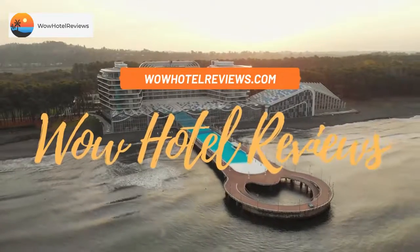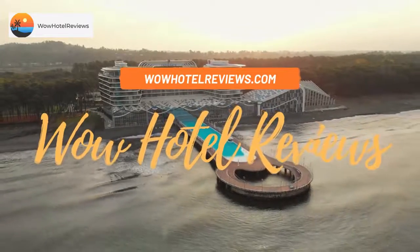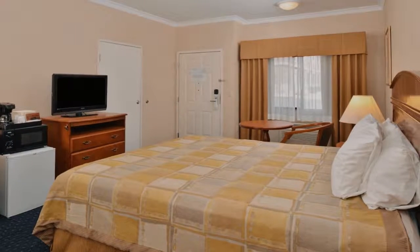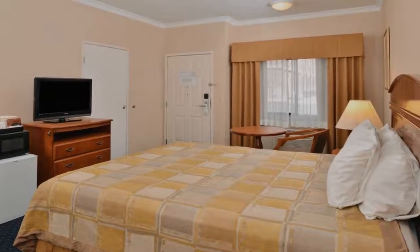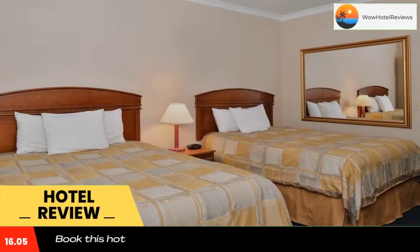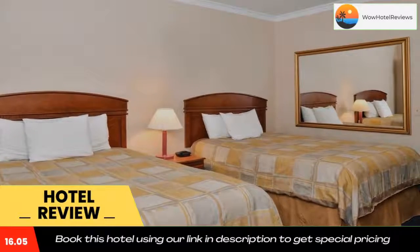Hello guys, welcome to Wow Hotel Reviews. Today I am reviewing America's Best Value in Joshua Tree, 29 Palms. It's a three-star hotel. Please use our Booking.com link in the description to book the hotel and get special pricing.